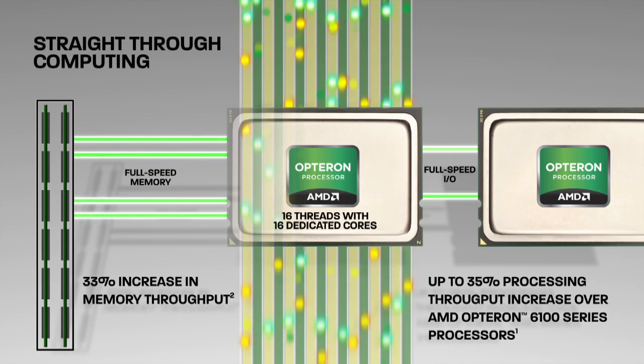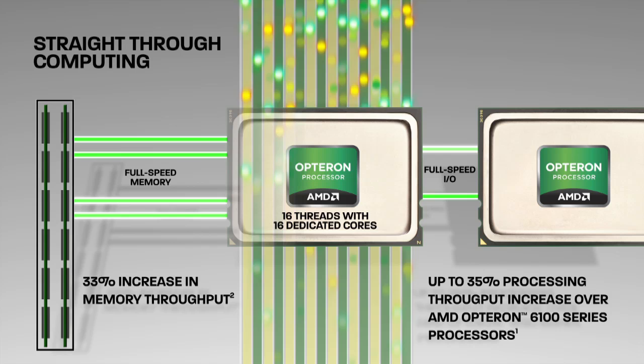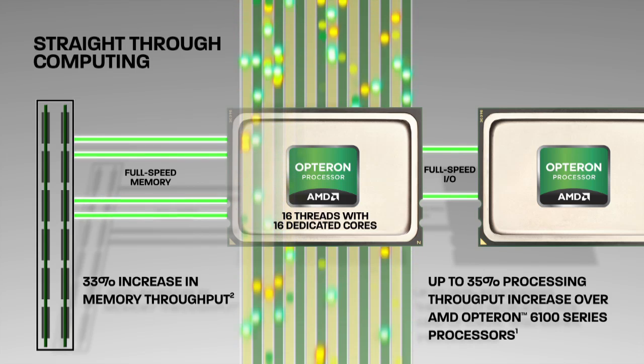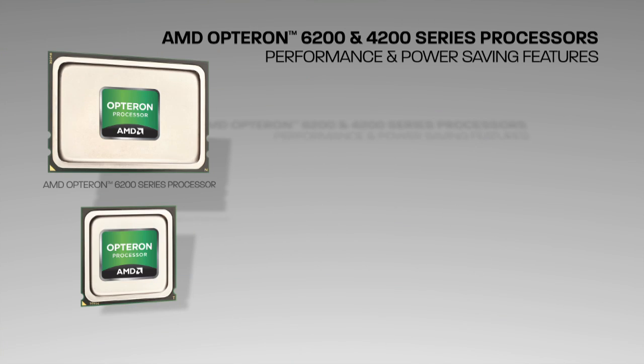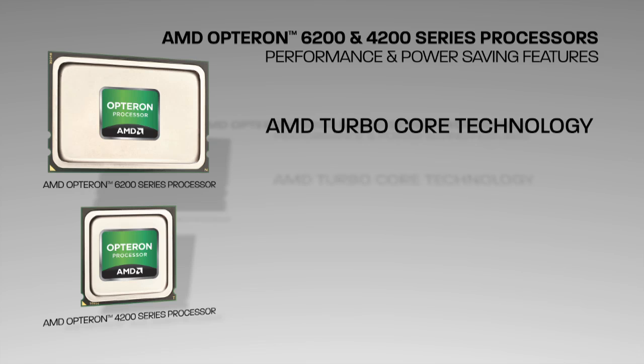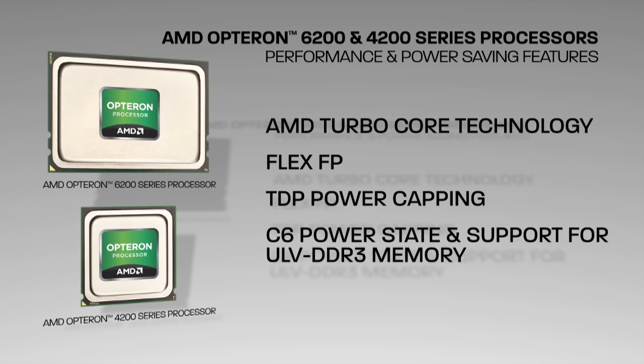Best of all, these improvements are delivered within the same general power and thermal envelope as the previous generation, minimizing the complexity of customers upgrading to the latest technology. The AMD Opteron 6200 and 4200 series processors also incorporate new performance and power saving features, such as AMD Turbo Core technology, FlexFP, TDP power cap, and C6 power state.